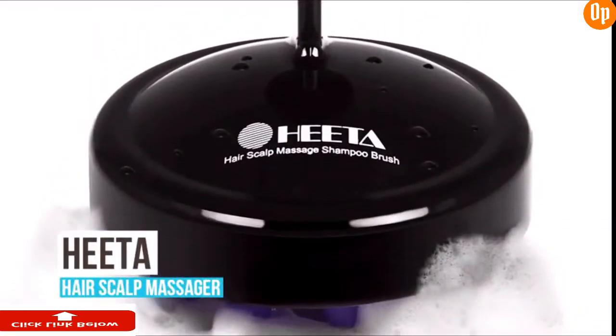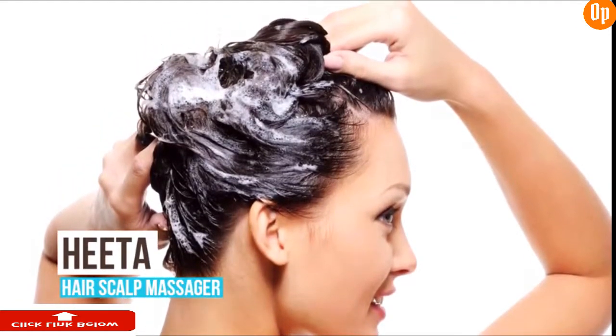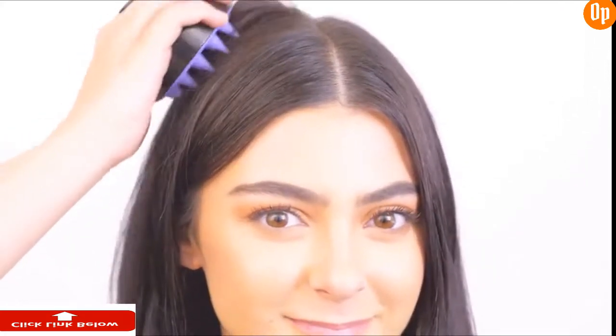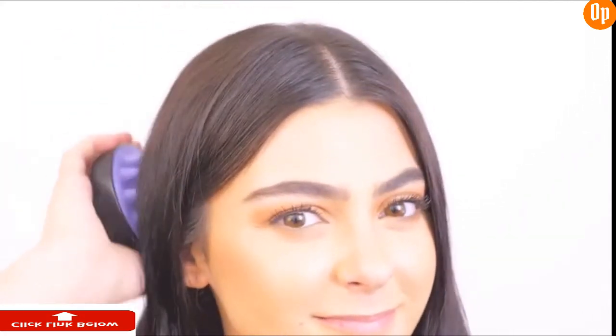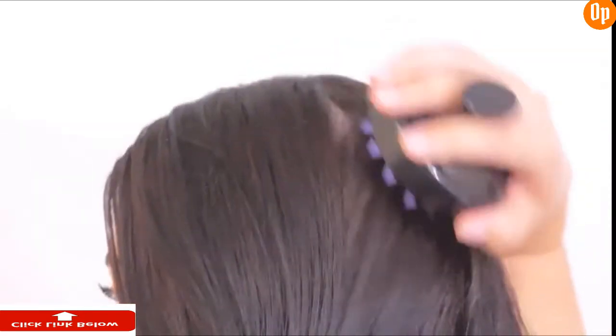Give your crowning glory the pampering it deserves. We bring you that and more with this hair scalp massager and scalp shampoo brush by Hida. The Hida scalp massager and shampoo brush features a high quality soft silicone brush head, perfect for giving your hair and scalp a good and thorough deep cleaning. It removes all dirt and residue from everyday pollution, and it massages your scalp to ease itchiness and promote blood circulation. Hida hair brushes stimulate the hair follicles, which is effective in preventing hair loss.